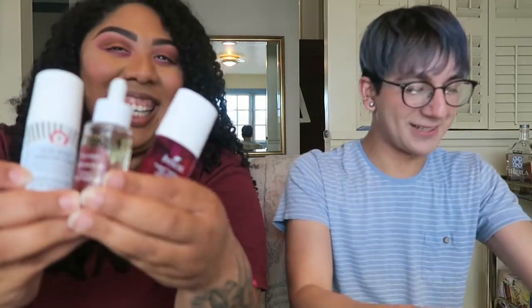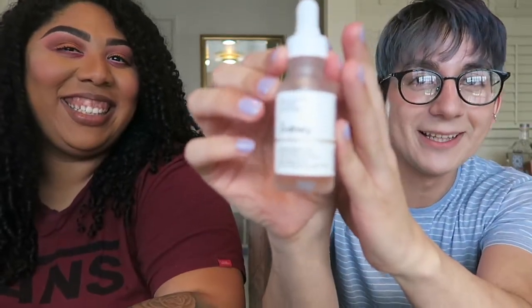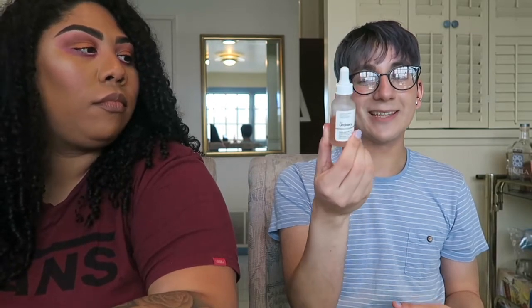Let's do oil, essence, and serum all in one category — we both have three. My first one is The Ordinary Lactic Acid 10% plus Hyaluronic Acid. I really did not want to like this brand, to be honest. The formula is literally just like water — even more slip than the Tula 10% gel. It doesn't really have a scent at all. It's 10% lactic acid, which is more gentle than glycolic acid, and there's hyaluronic acid in it. For the price point, this really does the job.